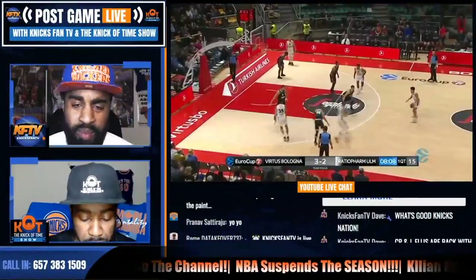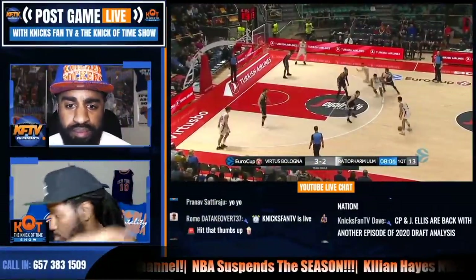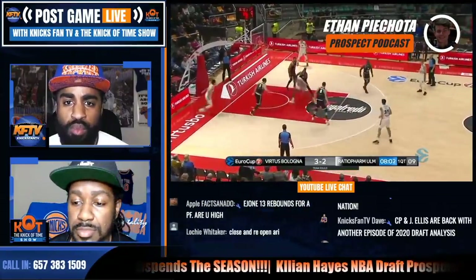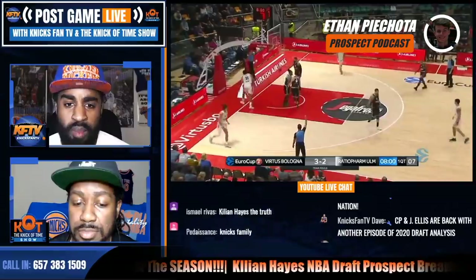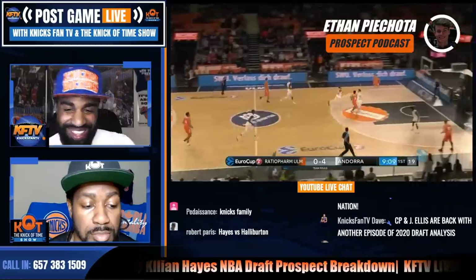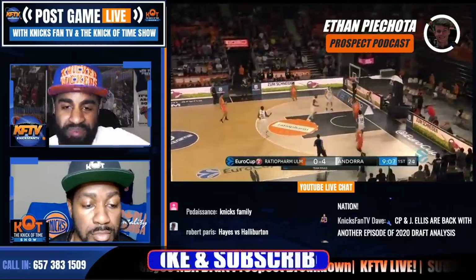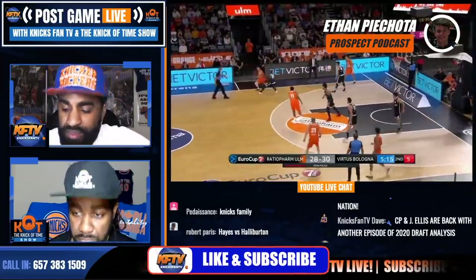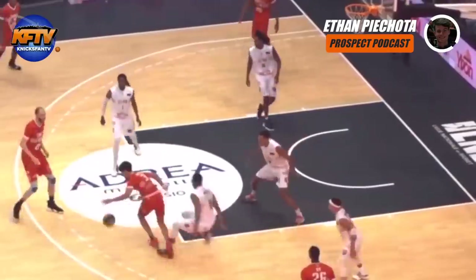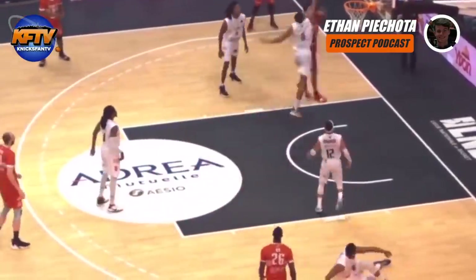Who is Killian Hayes? As Knicks fans out there are probably thinking — international point guard, Frank Ntilikina, that kind of thing. But I'm here to tell you right now that this is a completely different situation. Killian Hayes, for me, is probably the most intriguing prospect in this draft.